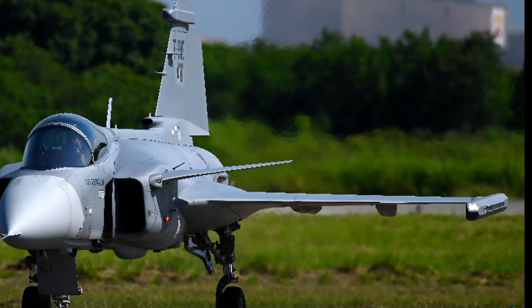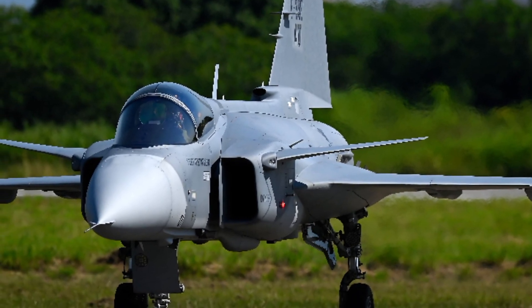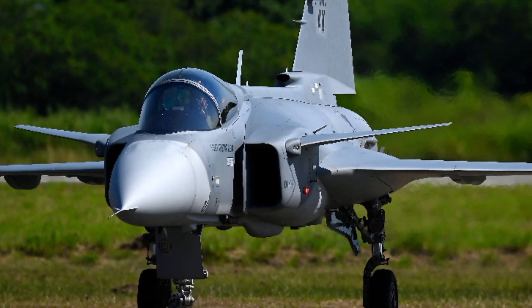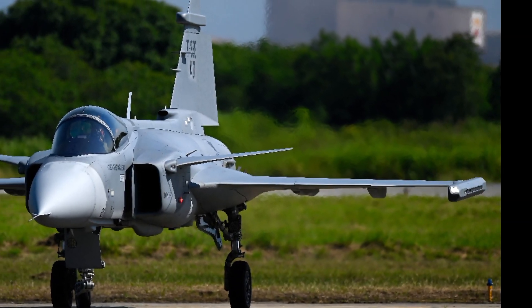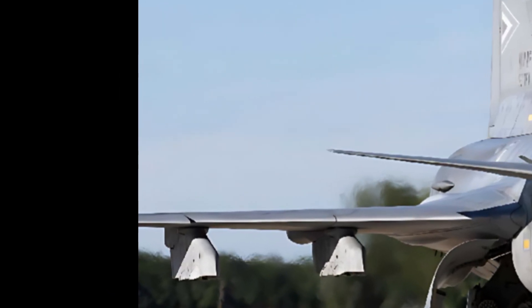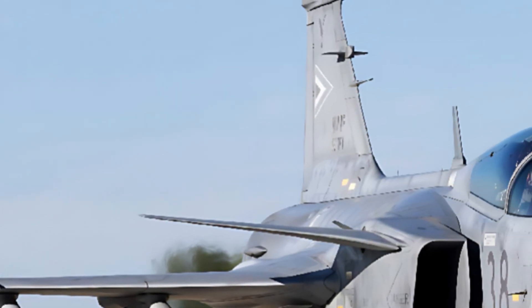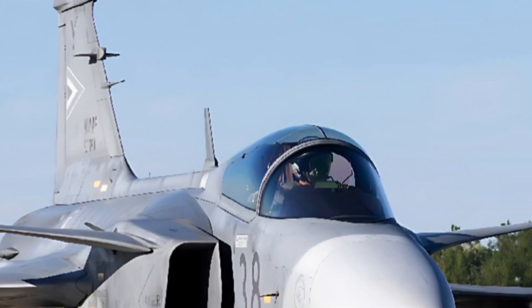Overall, the 2025 Saab JAS 39 Gripen E is a game-changer in the world of modern fighter jets. With its advanced avionics, superior combat capabilities, and cost-effective operations, it is a formidable asset for any air force. Whether for air superiority, precision strikes, or electronic warfare, this fighter is designed to excel in every mission it undertakes.